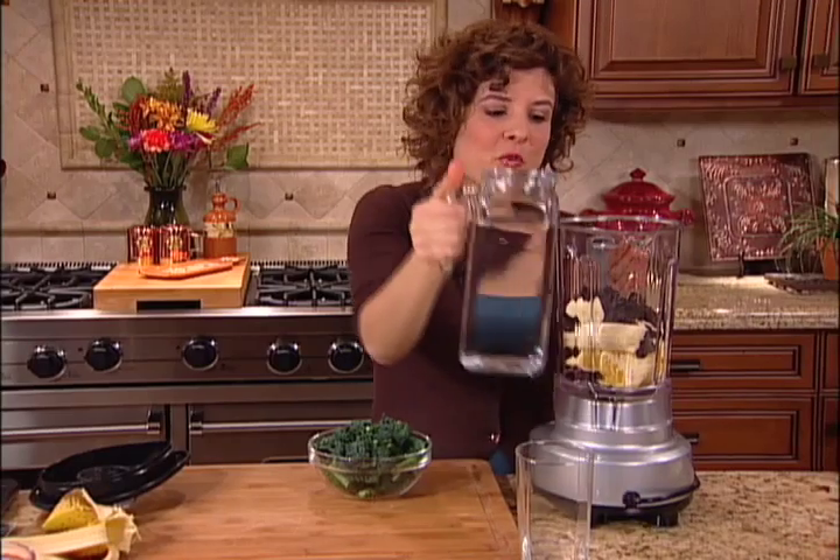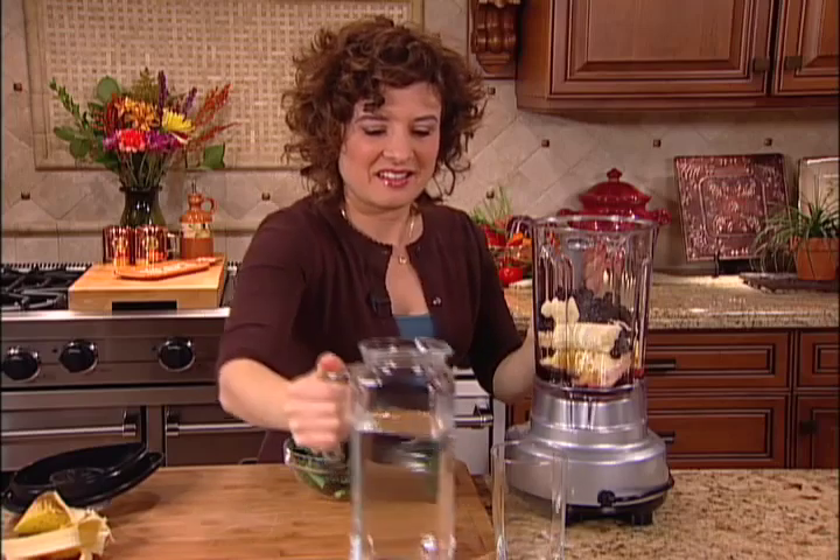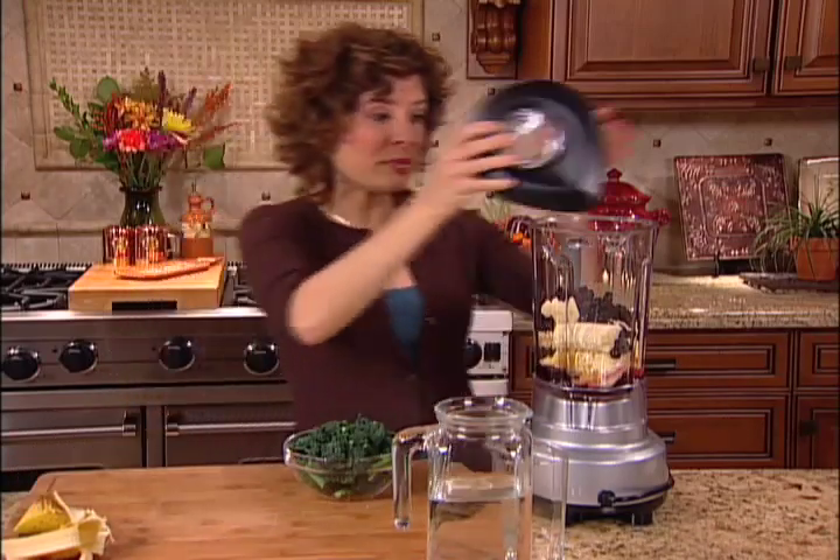I'll add just a little bit of water to get it thinned to the right consistency, and then I'll go ahead and blend this up.